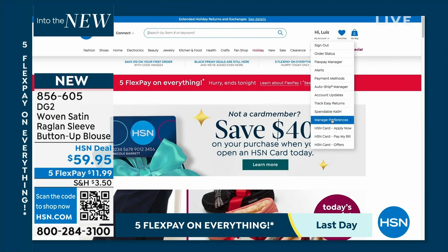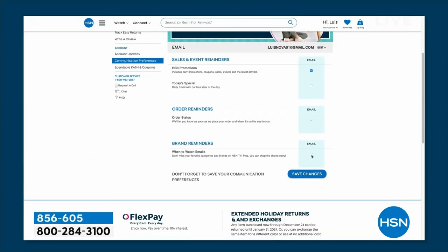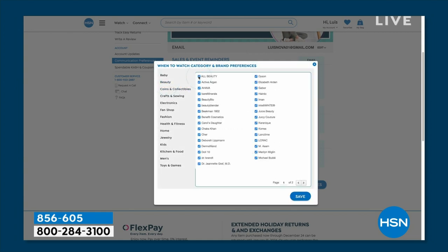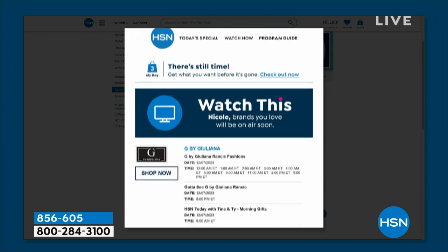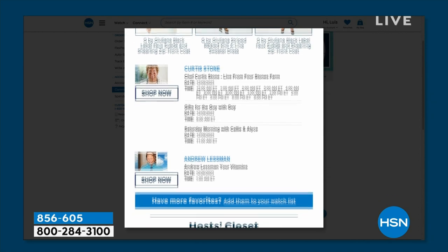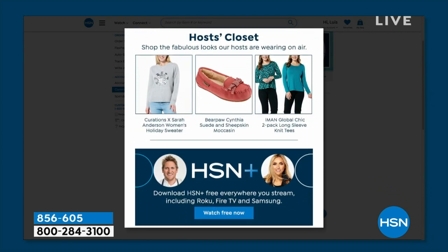Navy sold out — make sure you pick up the lilac pink. Go to HSN.com and sign up for 'When to Watch' to be the first to know when your favorite brands and hosts are on air. Customize your shopping experience by signing up for 'When to Watch' emails. Go to your HSN account, update your communication preferences, and select your favorite brands. There are over 350 options to choose from.